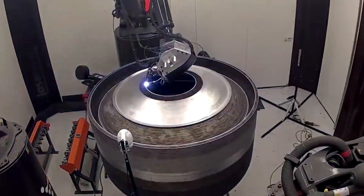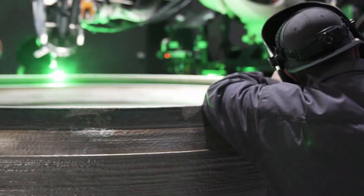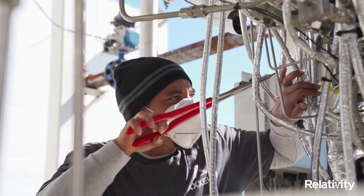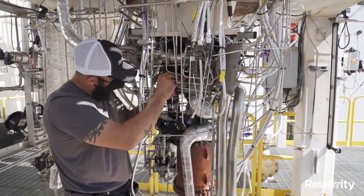Relativity Space has been very busy in recent months working towards a first orbital test flight of Terran 1, along with the future of Terran R. This process includes a lot of time on the engines meant to be responsible for propelling these rockets of the future.